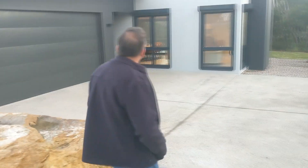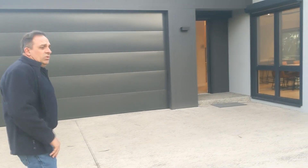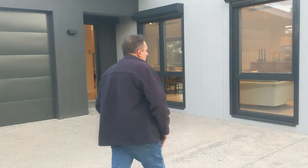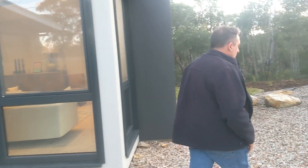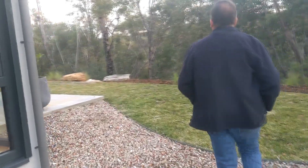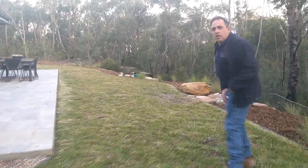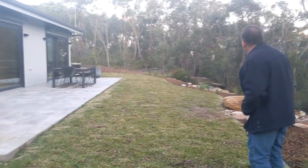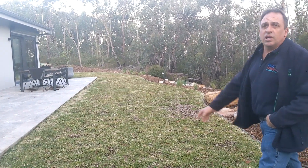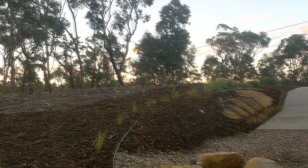We've put shutters on the windows — they're for the flame zone part of the build, but we're also using them as our shading devices for the summer sun. Externally, as you can see, we're pretty close to the national woodland, and this is the backyard. Over there in the distance is our wastewater disposal system which irrigates up over that area. So we might take a walk internally.